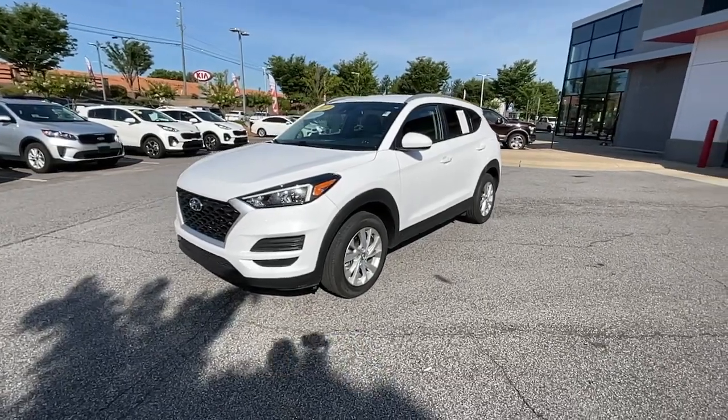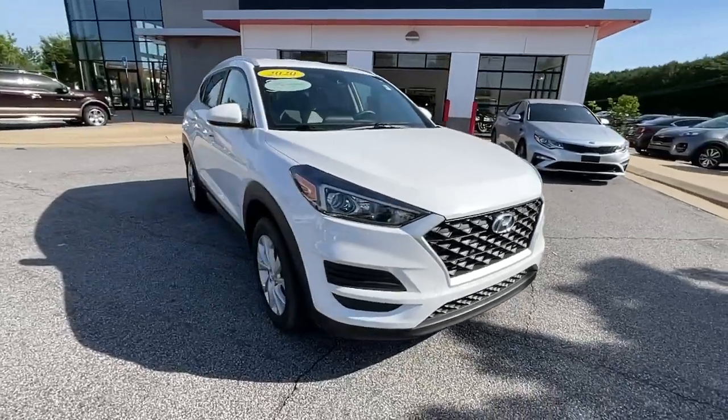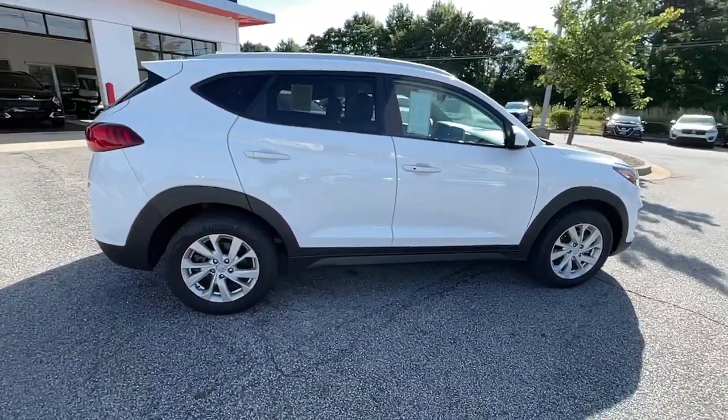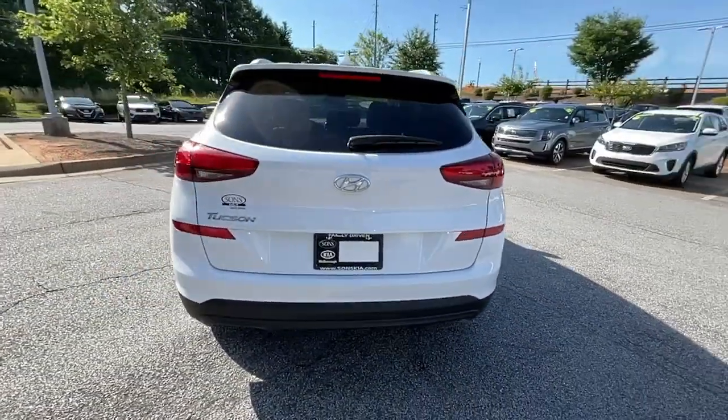Look no further than the 2020 Hyundai Tucson. This vehicle is an outstanding buy with fewer than 25,000 miles on the odometer. Give yourself the quality and comfort you deserve with this refined Hyundai Tucson.